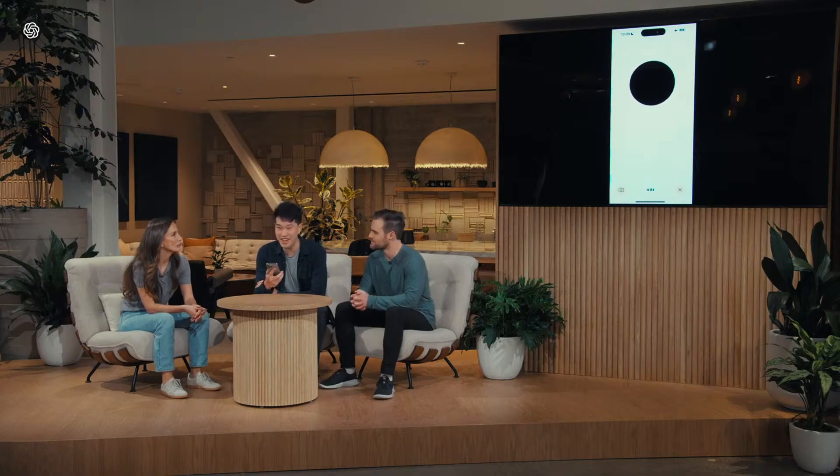Hey, ChatGPT, I'm Mark. How are you? I'm doing great, thanks for asking. How about you? So I'm on stage right now, I'm doing a live demo, and frankly I'm feeling a little bit nervous. Can you help me calm my nerves a little bit?